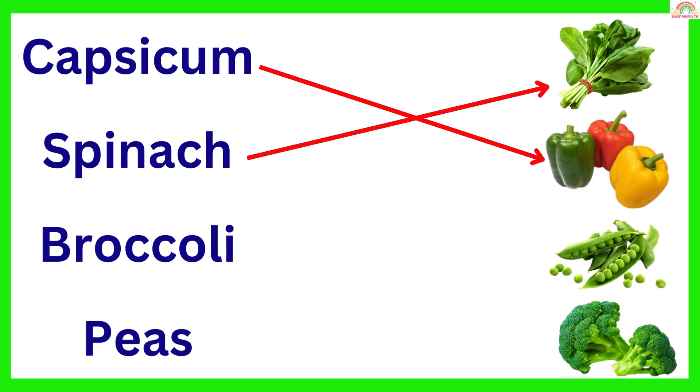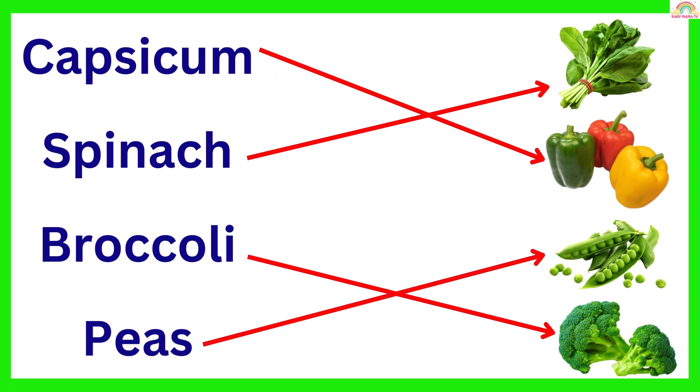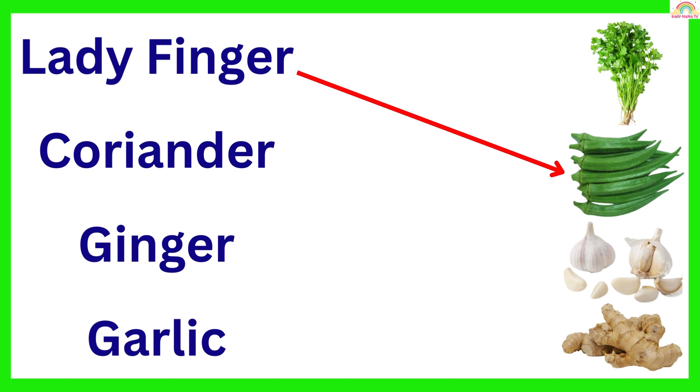Spinach. Broccoli. Peas. Lady Finger. Coriander.